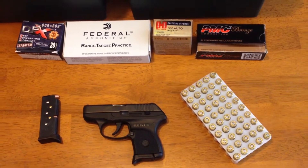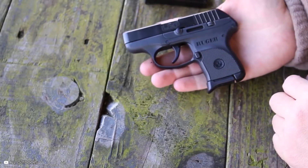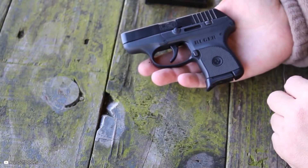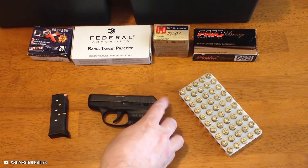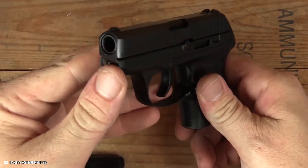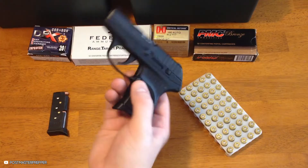The first one we're going to talk about is the LCP. It's the type of pistol that is so compact that it would almost fit into a handbag. There are 16 models here: the 3701, 3752, 3791, 13710, 3713, 3725.